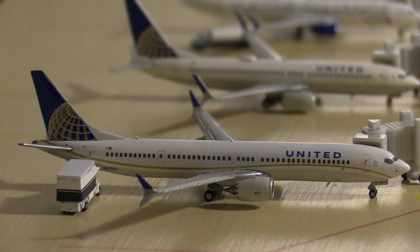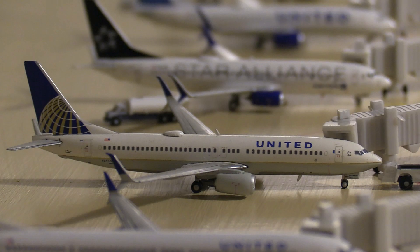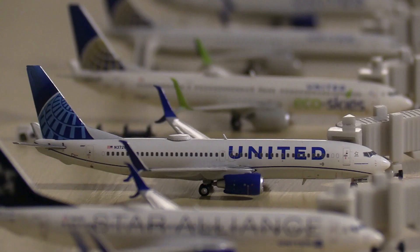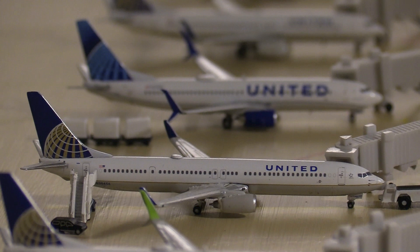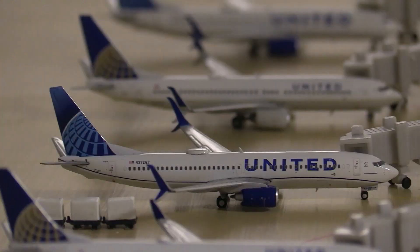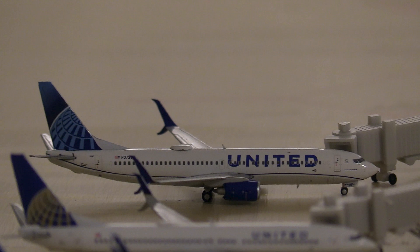Next up we have a United 737 MAX 9 heading out to Houston Intercontinental. It's exciting that the FAA and Boeing have been working hard to get the MAX back in the air, and the United States just lifted the ban, so it's great to see the MAX back in the skies. Then a United 737-800 to Austin, another 737-800 to Cleveland, a 737-800 to Fort Lauderdale, a 737-900 to Las Vegas, a 737-900 to Seattle, a 737-800 to Washington Dulles, another 737-800 to Fort Myers, and a 737-800 to Boston.